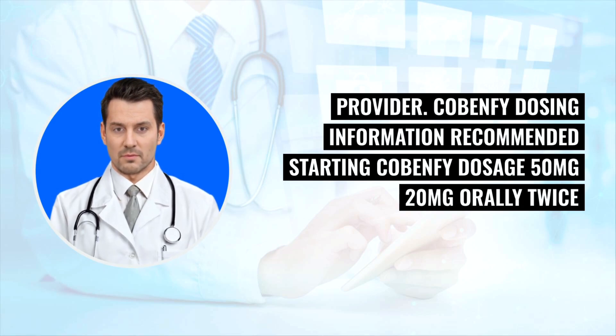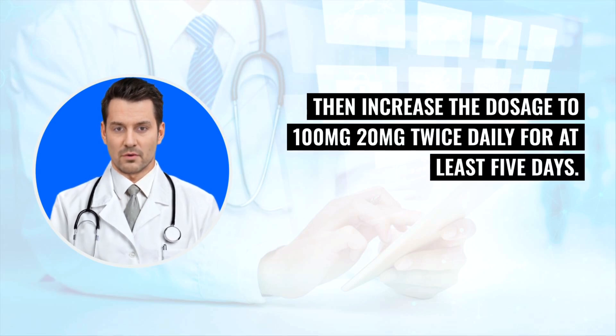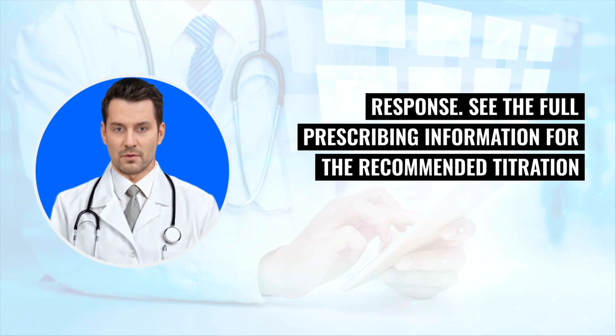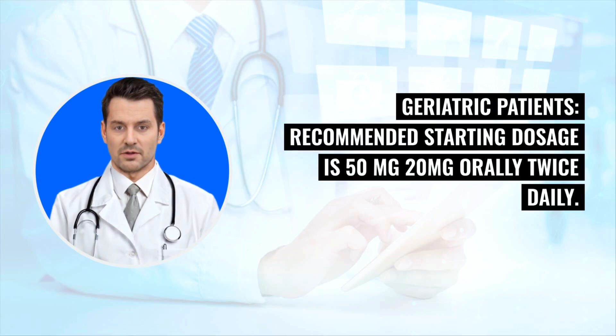Cobenphi dosing information: The recommended starting dosage is 50 mg/20 mg orally twice daily for at least 2 days. Then increase the dosage to 100 mg/20 mg twice daily for at least 5 days. Dosage may be increased to 125 mg/30 mg orally twice daily based on patient tolerability and response. See the full prescribing information for the recommended titration and maximum recommended dosage.